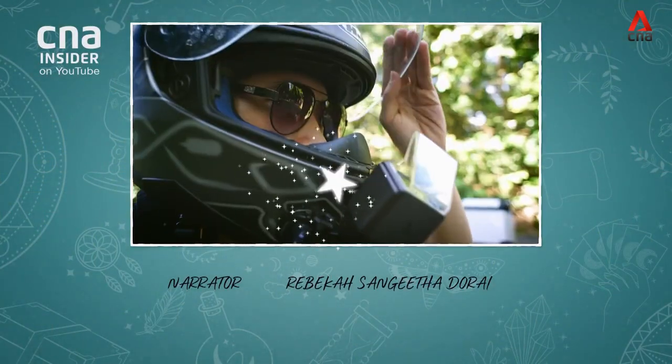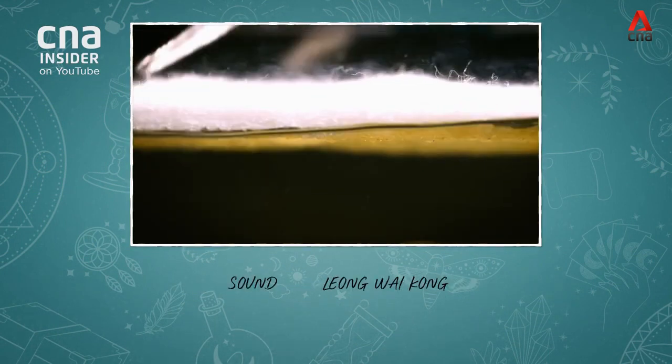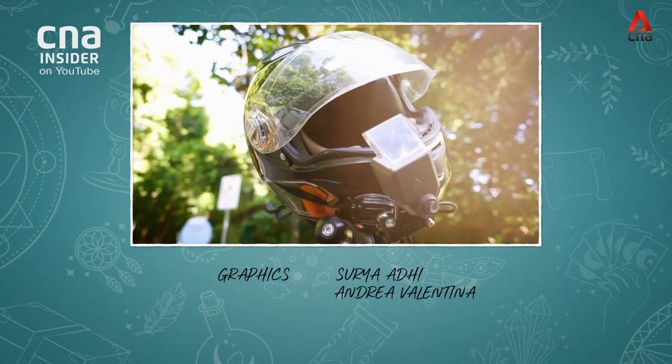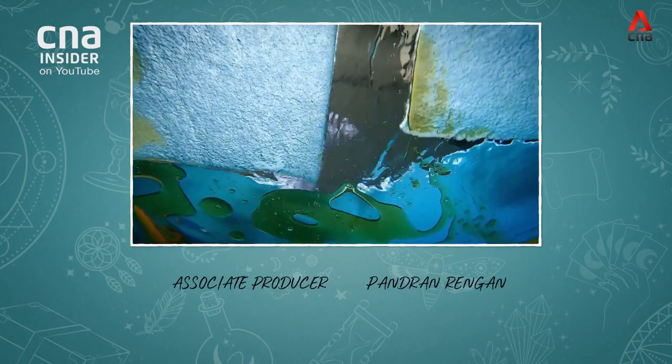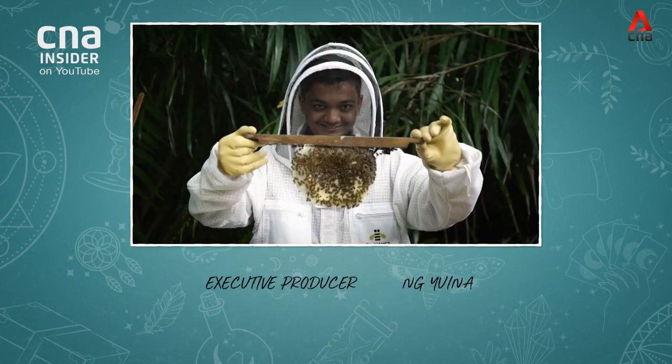In the next episode of Wizards of Tech: cutting-edge solutions for the world at large — a life-saving helmet attachment, recycled waste to soak up oil spills, and a drone that does the work of bees.